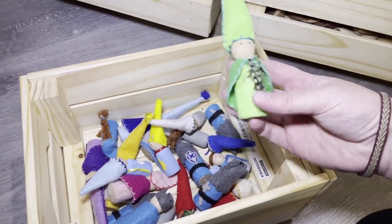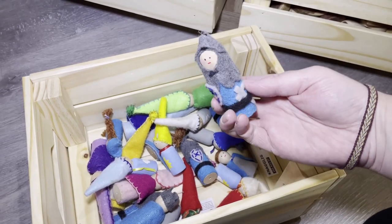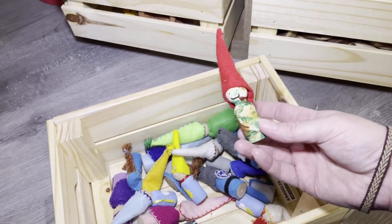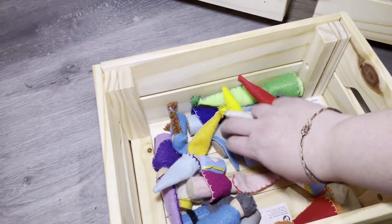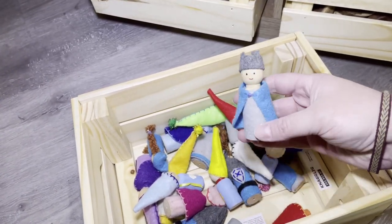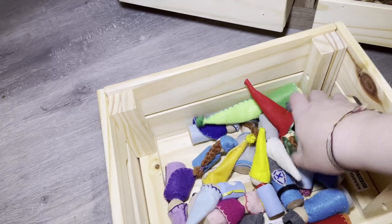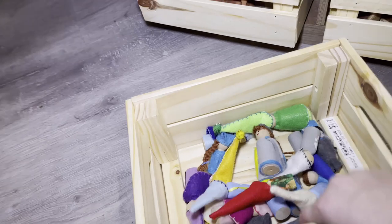The next bin over are peg dolls that we've made. We've got all different little guys — I've made some knights, and I got a pattern off Etsy to make these. This one my two-and-a-half-year-old painted himself, and we just recently made those for the class. I've got some weather ones in here too, and I can do some tutorials on how to make these. I also have a princess and a queen in here.